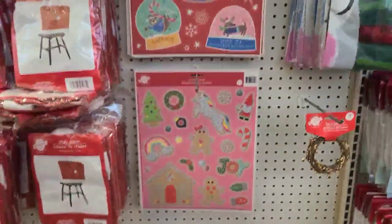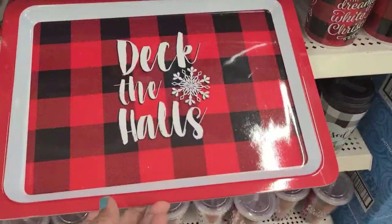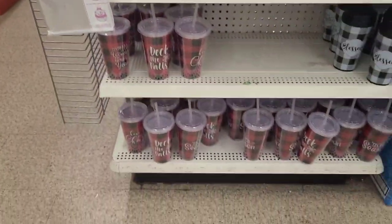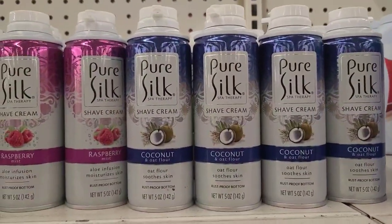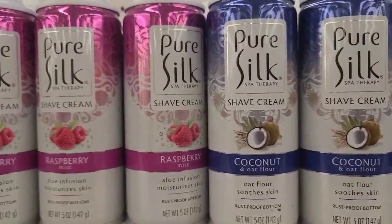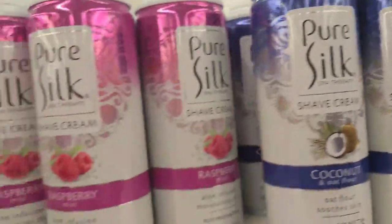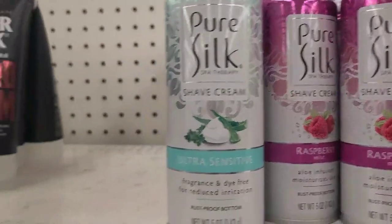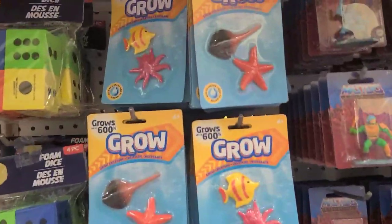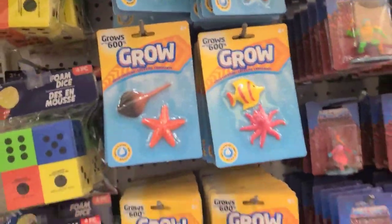They got mugs, cups, and tumblers underneath. Pure Silk shaved cream — coconut and oat flour, net weight five ounces — and they got the raspberry which is my favorite as well. Look at the packaging — it's amazing. And then they also got this one here — ultra sensitive, really really amazing. These grow products grow to 600% and they're really summery and nice — loving those.